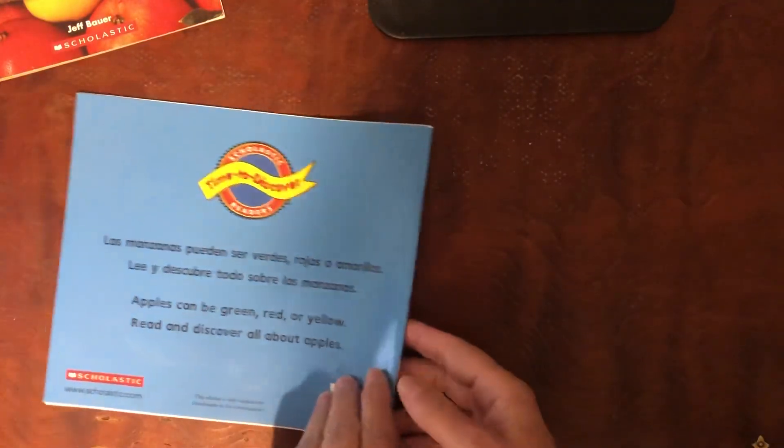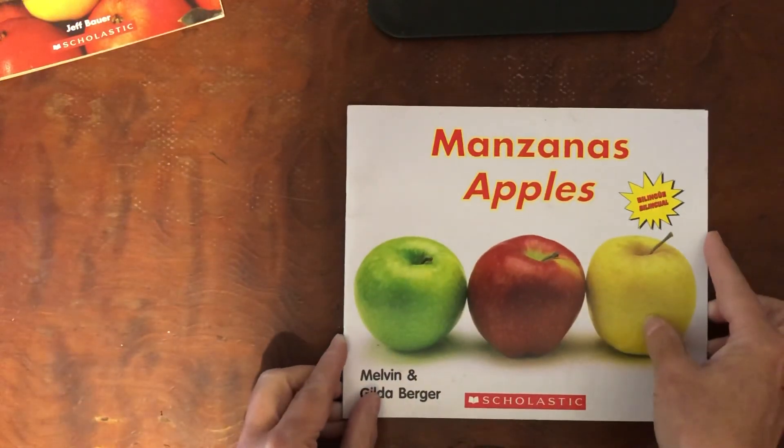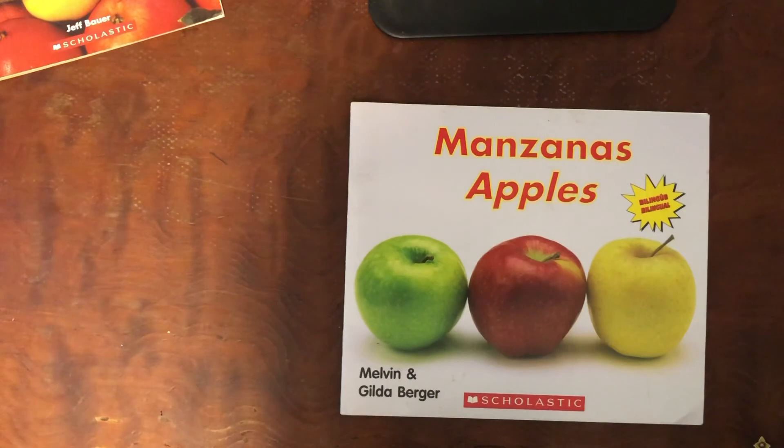Very interesting book because it has real pictures. And I like the fact that it comes in Spanish and English. Enjoy.